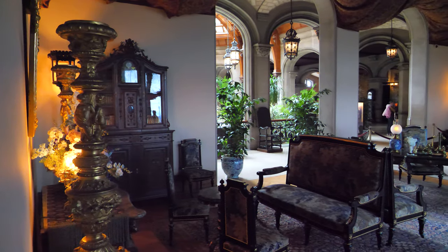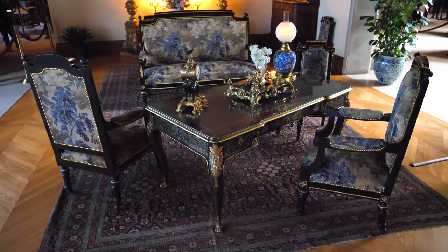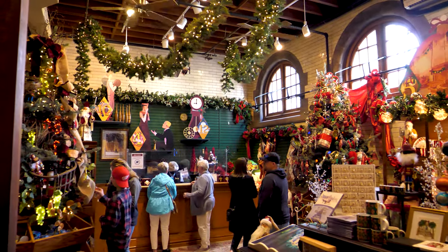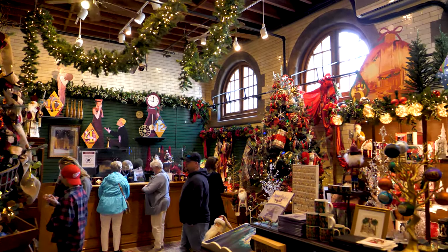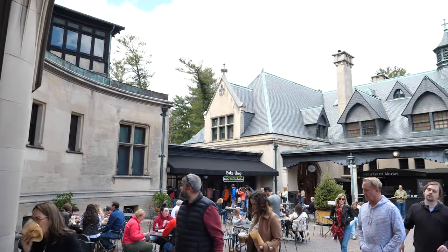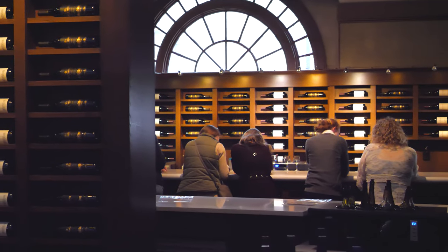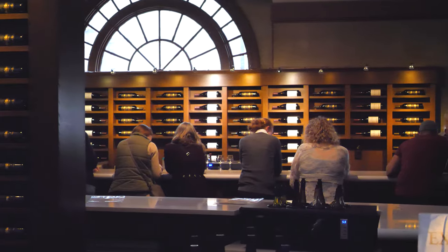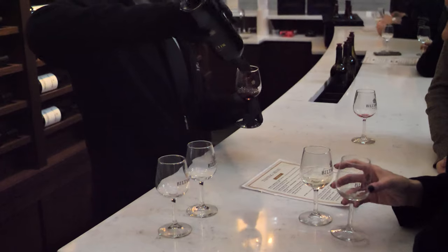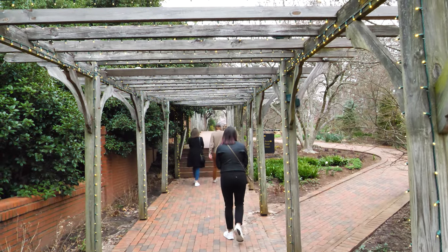Be sure to budget at least 90 minutes to explore the Biltmore House. If you plan on listening to the majority of the audio tour and really taking in the ambiance, you could easily spend north of two hours touring the house. Budget additional time if you plan to stop for food, coffee, or to browse the shops located adjacent to the Biltmore House in the stables area. And be mindful that a complimentary wine tasting at the Biltmore winery is included with your ticket. If you plan on taking advantage of this free perk, you'll need to make an additional reservation at the winery, which is located in a different area of the estate, so leave plenty of time to get from one area to the next.